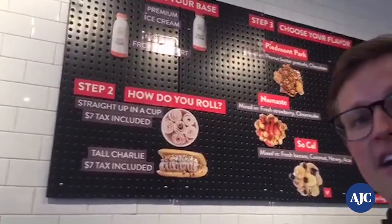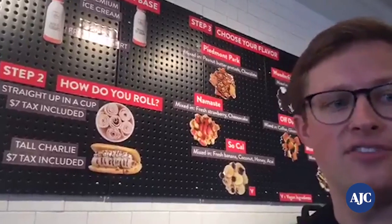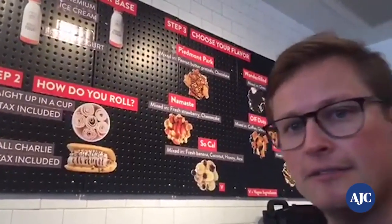How do you like your roll? You can get it in two ways — either straight up in a cup, like you see in a lot of pictures, or we'll put it in a donut. That's called a Tall Charlie. We get all of our donuts locally at Sublime Donuts, just down the road near Georgia Tech. And for those just joining us, this is Sweet Charlie's brand new rolled ice cream business in Buckhead, next to Super Rica.